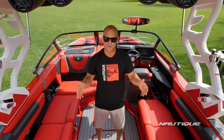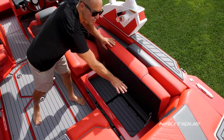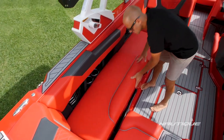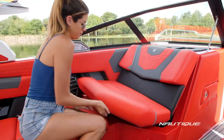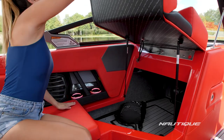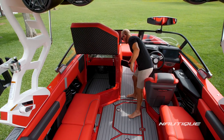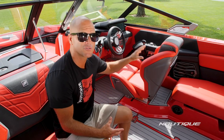Thanks to our integrated subfloor ballast, we've got massive amounts of storage here in the cockpit. Over on starboard we have communicating storage going all the way back. Same thing over here on the port side — storage communicating all the way through underneath the passenger seat. Tons of space for all sorts of water sports equipment and personal belongings, all covered in sea deck. And we have a removable trash can with easy access through this door right in the walkway.